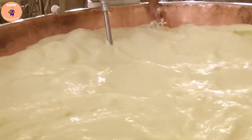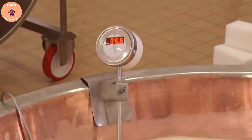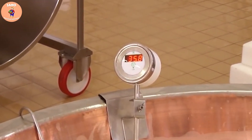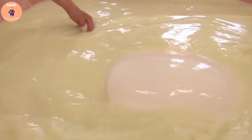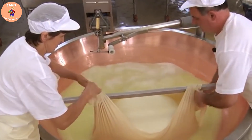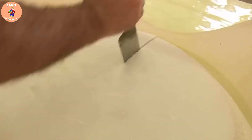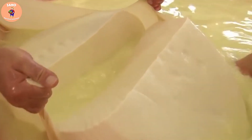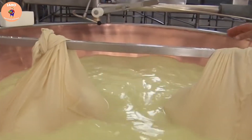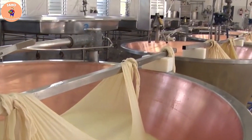The milk is then heated, and a thickener is added to solidify the milk into a hard base. After solidification, the hard base of the milk is cut into small cube-shaped pieces. An average Parmesan wheel will contain about 500 to 600 of these little curds.